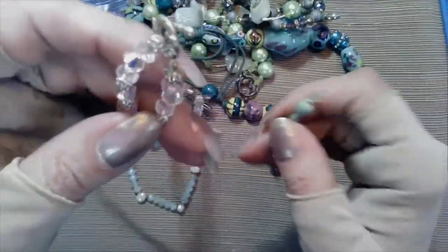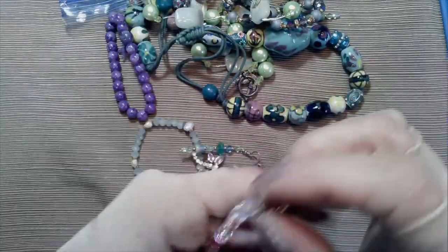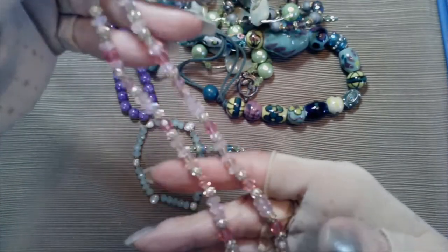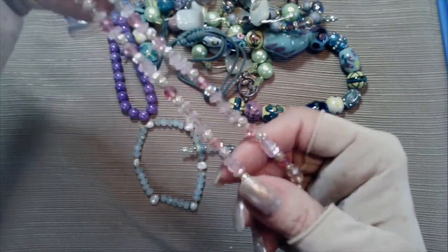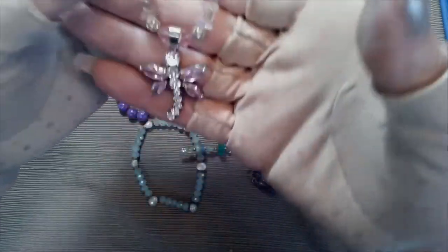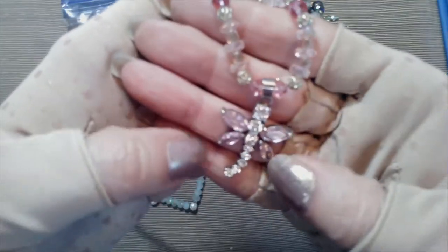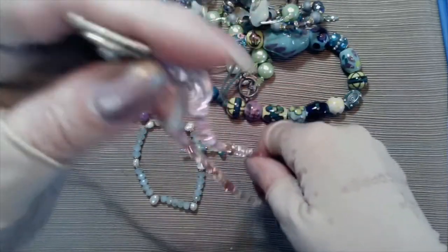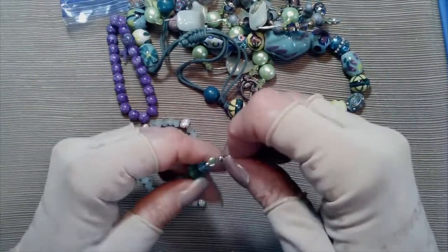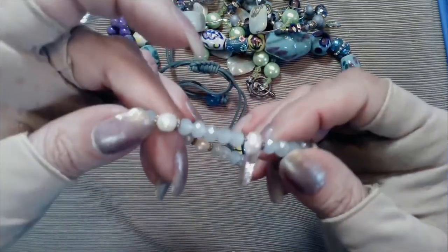And then we have this necklace - these are all rose colored, light and dark rose, and they have that AB kind of sheen to them and then the silver tone. And then it has a little dragonfly here with the rhinestones. All these pieces that have been coming out - knock on wood - I haven't had any rhinestones missing so far, so good. Got a couple of single earrings we'll set aside.